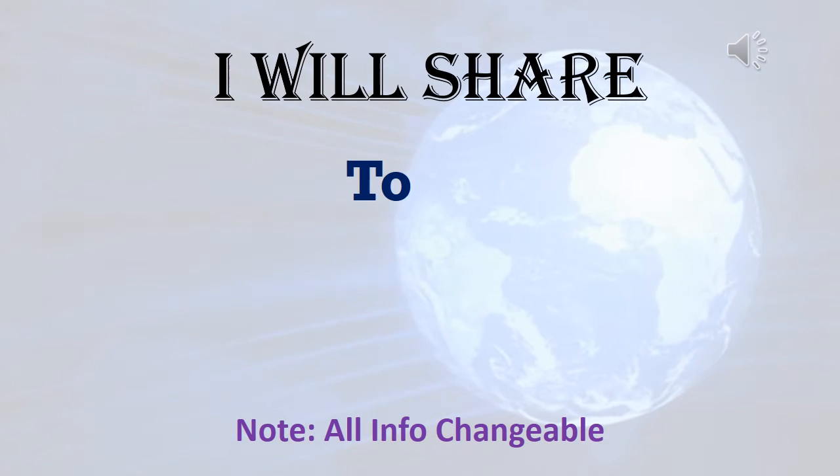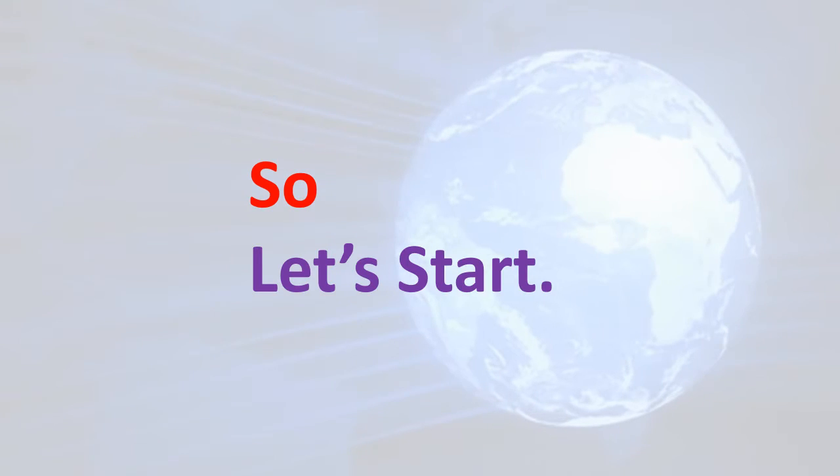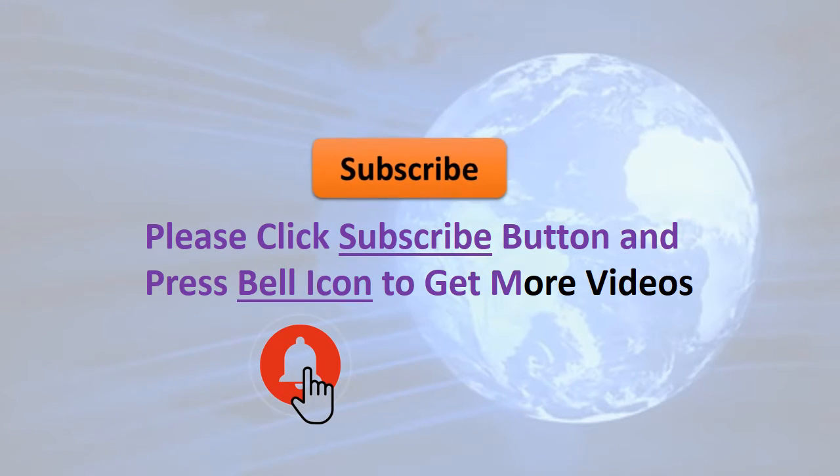I will share with you top 5 helpful product reviews, so watch carefully until the end. If you do not subscribe to my channel, please click the subscribe button and press the bell icon to get more videos.